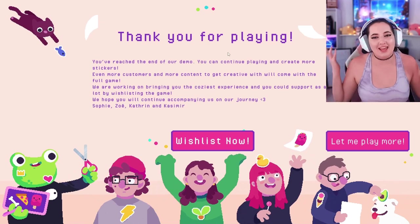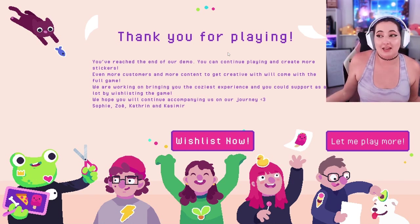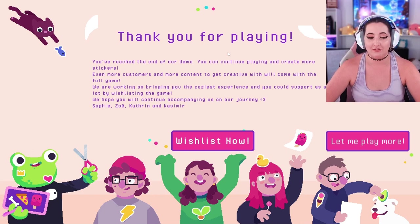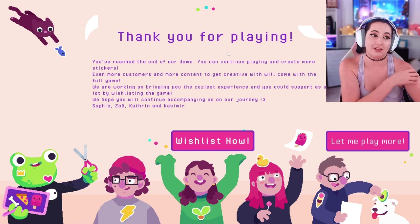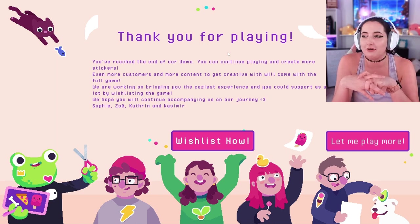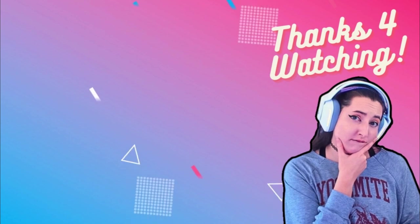Thank you for playing, you've reached the end of the demo - this was so much fun! Alright everybody, that is gonna be the end of Sticky Business. I really, really enjoyed this game. It's very easy to sink hours into this game. I know this is gonna be a hyper fixation of mine for quite some time and I genuinely love it. I love all the creativity - you just get to be creative and vibe out and it's such a good feeling. I 100% recommend this, it was such a good game. See you guys later - bye!